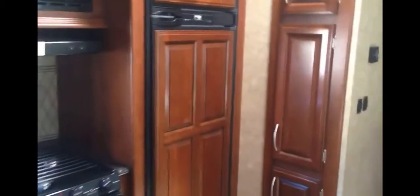Your galley comes with solid surface countertops, a sink, stove and oven, microwave, and lots of storage up top. There's your refrigerator — gas/electric — and a pantry as well.